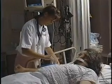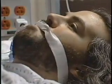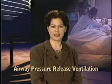In the past, the focus of ventilatory management was on conforming the patient to the ventilator. A new direction in ventilatory management adjusts the ventilator to the patient. One way to do that is with airway pressure release ventilation.